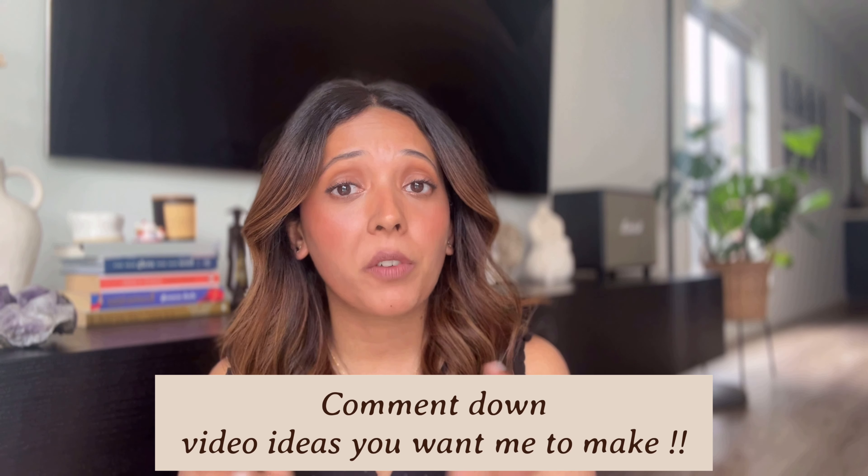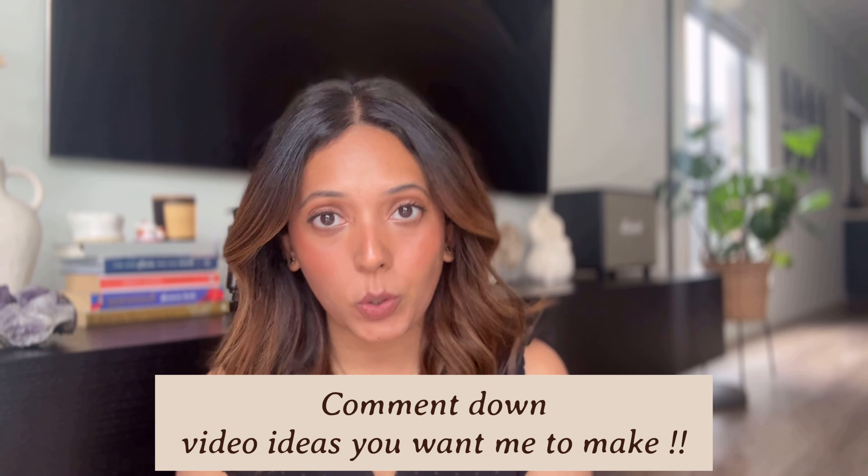Last but not least: wear your confidence and your smile, because that's going to make your outfit ten times better and more stylish. That's all for today's video, guys. I hope you learned something and it was of great help to you. If you liked the video, please do like, share, and subscribe to my channel — it means a lot to me. Let me know in the comments if there's any topic you want me to cover, and I'll see you in my next one. Bye!